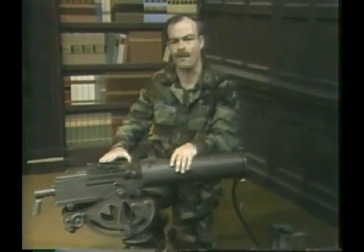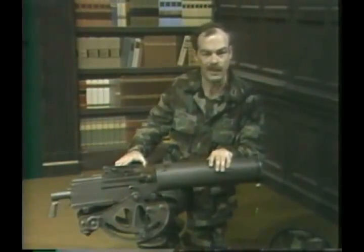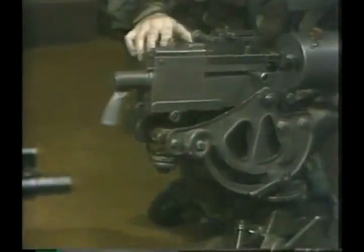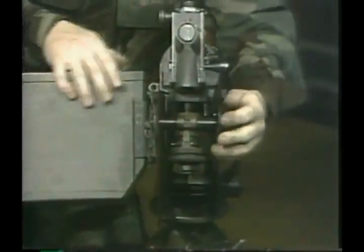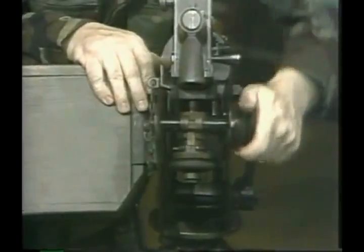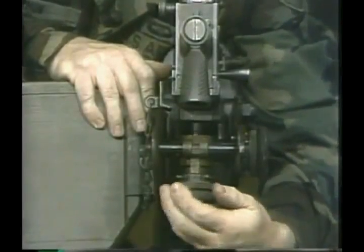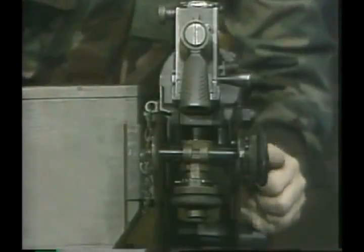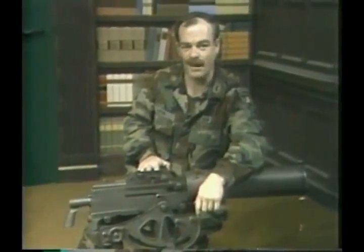All of these weapons were extremely accurate and fired their rounds into a very small group which, in machine gun terminology, is called the beaten zone. As an assist, they were equipped with a micrometer traversing and elevating mechanism so as to enhance their long-range accuracy. They also were chambered for the full-powered rifle cartridges of the nations involved, such as the .30-06 or 8-millimeter Mauser.